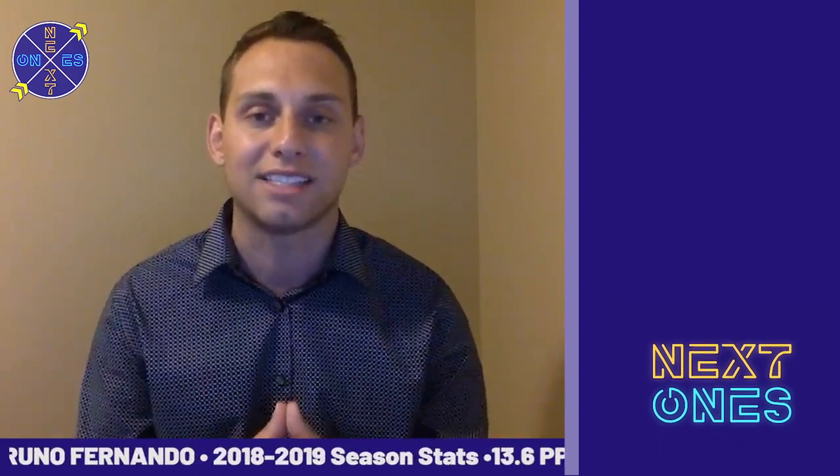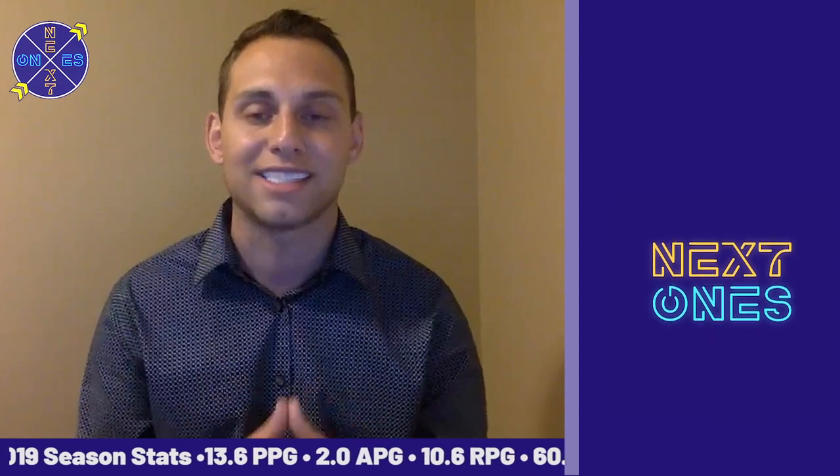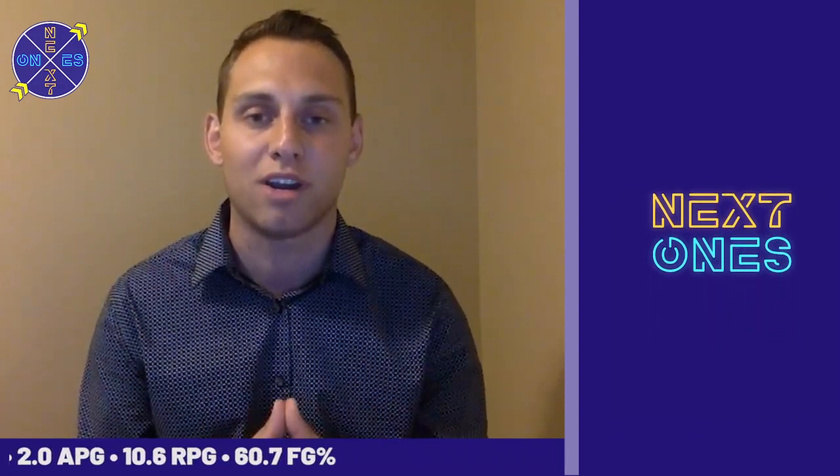Nonetheless, a big-time center prospect moving forward in 2019, and a guy who should see valuable time at the NBA level next fall. For everyone here, next ones up — Colin Brown. For all your pre-draft analysis and everything hoops, check us out on Instagram, Facebook, and Twitter, and don't forget to subscribe on YouTube.